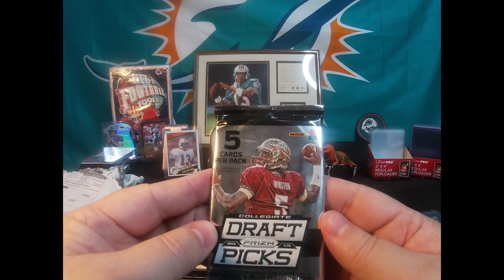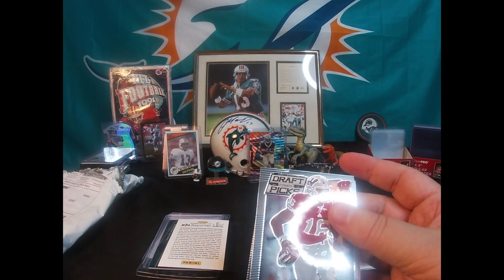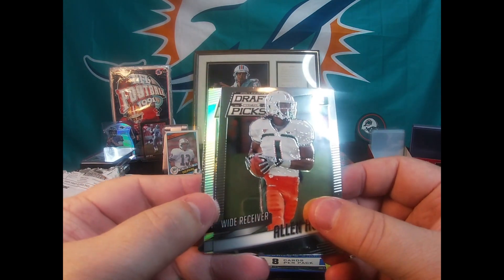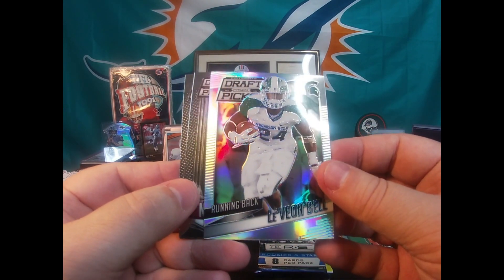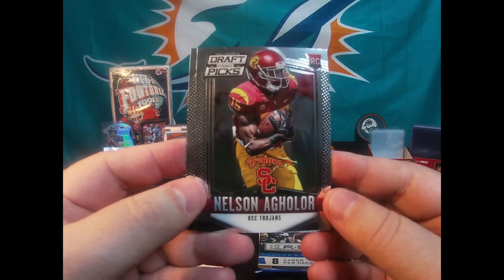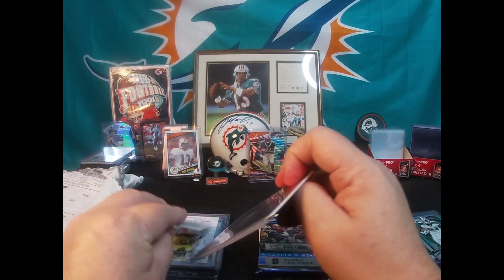Let me see — collegiate draft picks, this is 2015. I won't get anything good out of this. Let's see — Russell Wilson, Alan Hearns, what's this color back here? Le'Veon Bell — not a rookie, just a color like a refractor type. Nelson Aguilar rookie and a Chris Conley rookie card. Alright, moving right along.